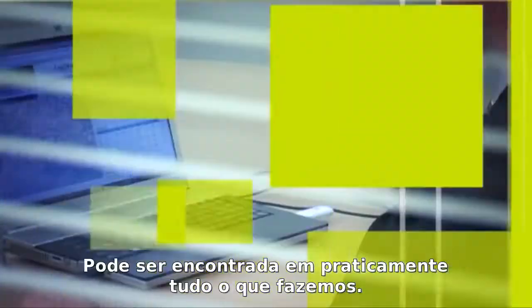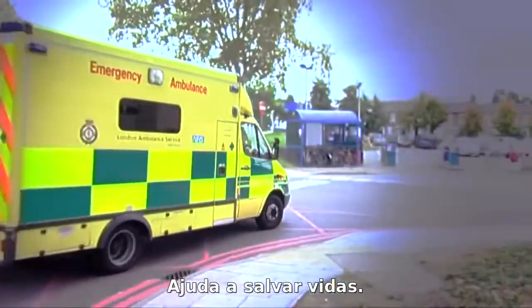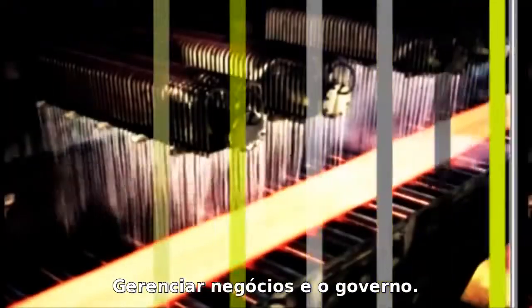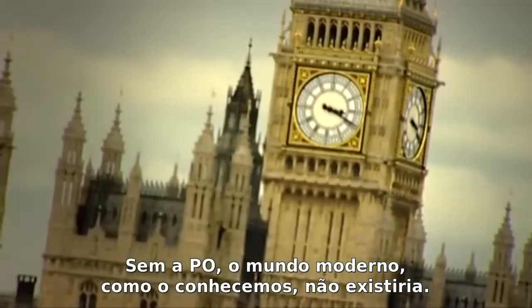In today's world, OR is all around us. It can be found in just about everything we do. It forms the building blocks for our everyday world, from buying a flight to queuing for our weekly groceries. It helps save lives. It drives business and government. Without OR, the modern world we take for granted wouldn't exist.